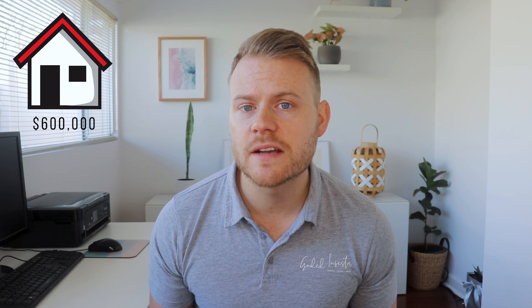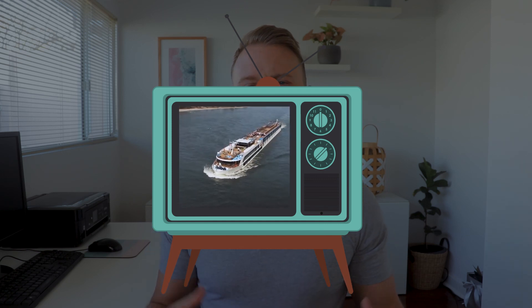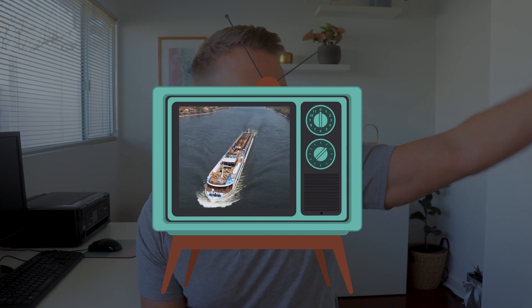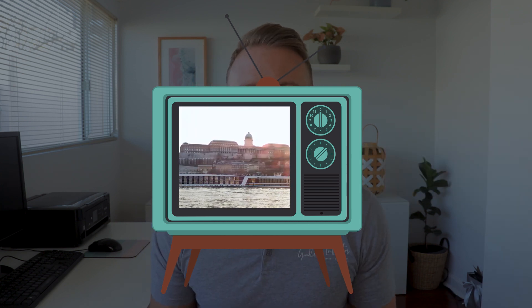Picture this: you're 70 years old, you have a house worth $600,000 but no other real assets. The only income you get is from the age pension which gives you roughly $460 per week. Now you're sitting there watching TV and an ad comes on for a big three-week European river cruise where you cruise through the canals of Europe, wining and dining and just loving life, and you think to yourself, 'Geez, my health isn't getting any better and that is something I would love to do.'